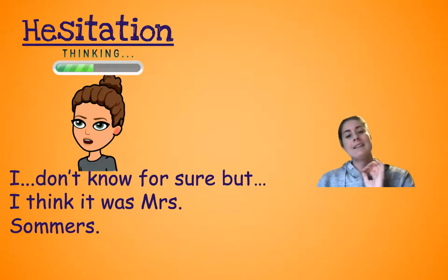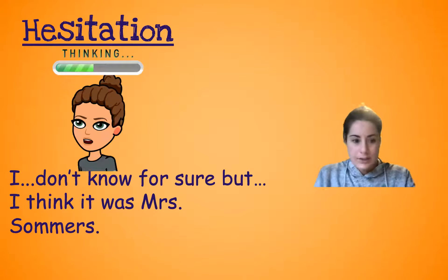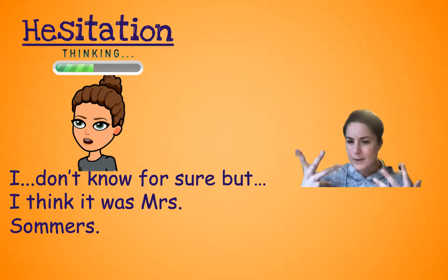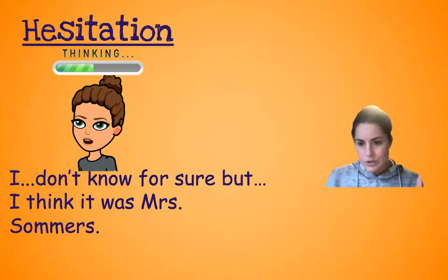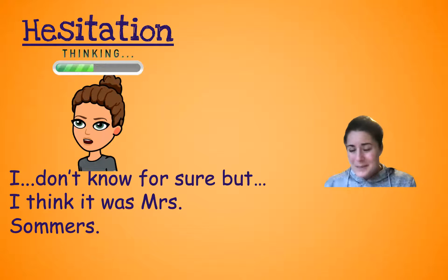Now, hesitation is like, I'm not really sure, I'm thinking about it. So you see how there are two sets of ellipses here — three dots there and three dots at the end. It kind of breaks up the sentence. I listen for my pauses: 'I don't know for sure... but I think it was Miss Summers.' So I'm hesitating, not necessarily sure of it.